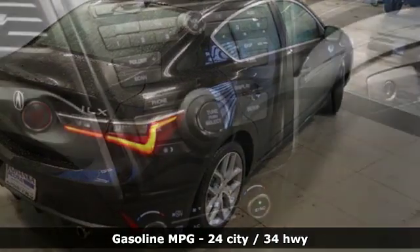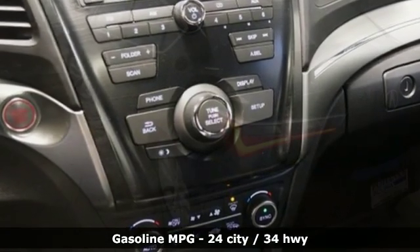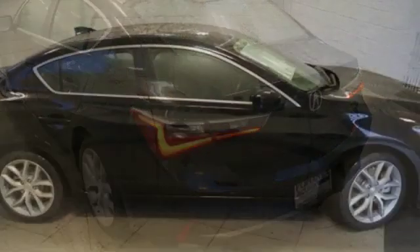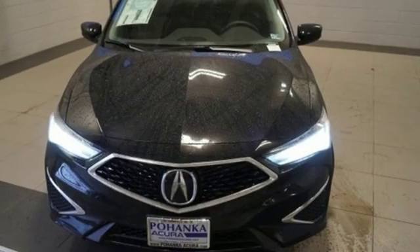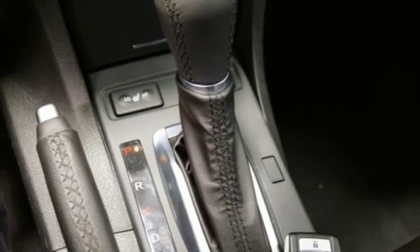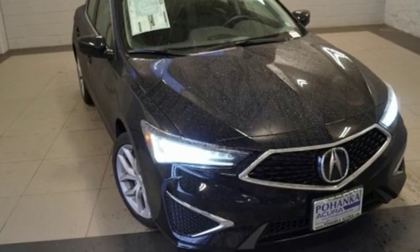Streaming audio, dual zone climate control, power heated mirrors, power sliding and tilting sunroof, inline four-cylinder engine, gas pressurized shocks, external memory control, front heated bucket seats, front wheel drive, and auto shift manual transmission. At Acura, we manufacture exhilaration so you don't have to.